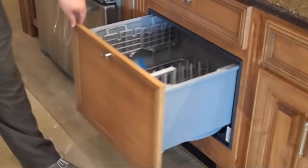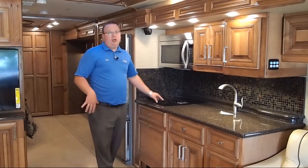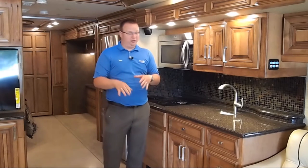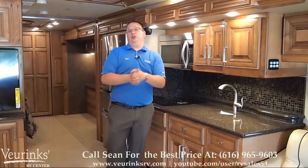We're going to feature the dishwasher — the Fisher & Paykel, a really nice dishwasher. This coach is also going to come with a two-burner induction cooktop. With the induction cooktop, you're going to be able to boil a quart of water in 90 seconds, which is actually pretty impressive.